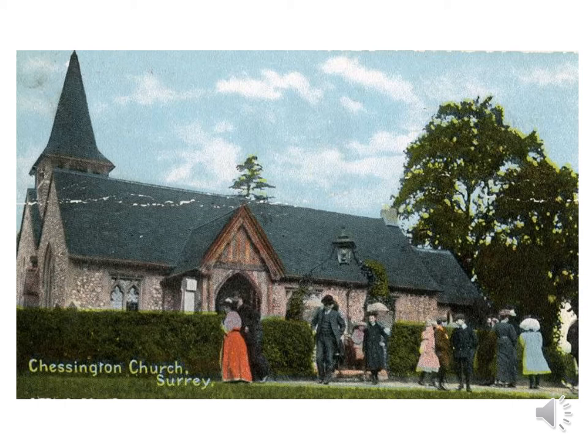St Mary's Church has been threatened many times due to housing development at Chessington, even in the 1960s when it was proposed to replace it with a larger building. But it still survives, now with a Grade II listing.